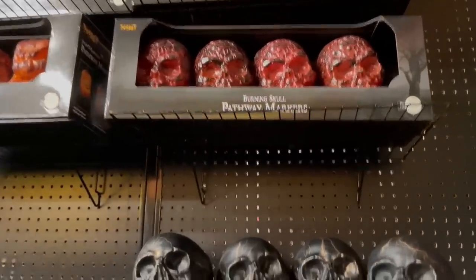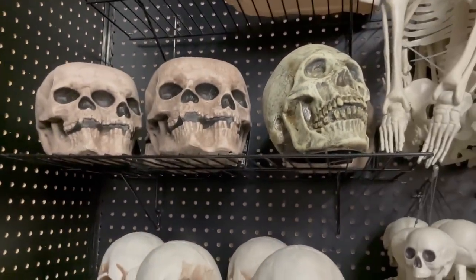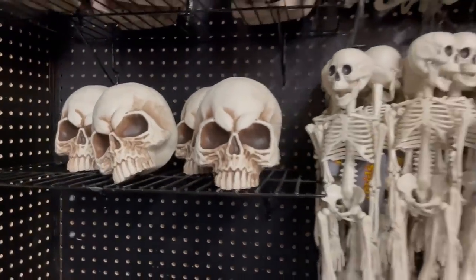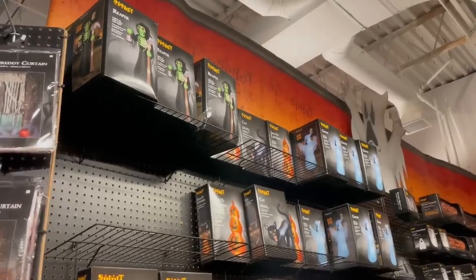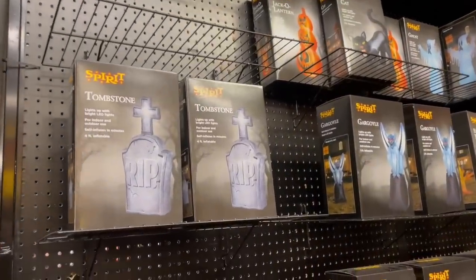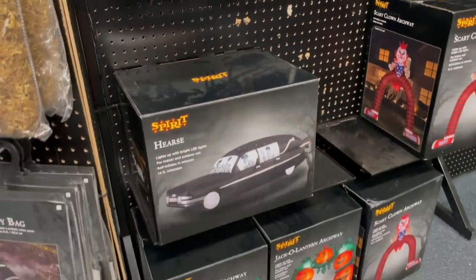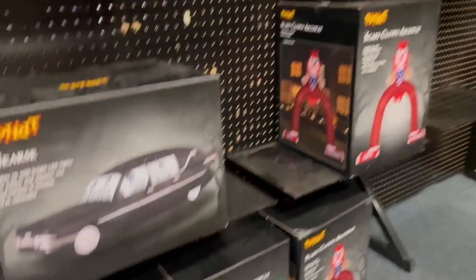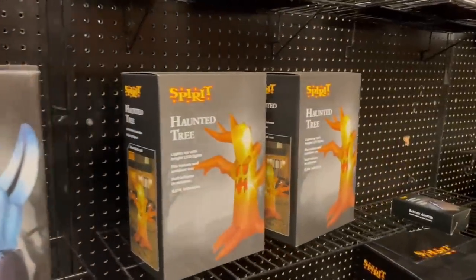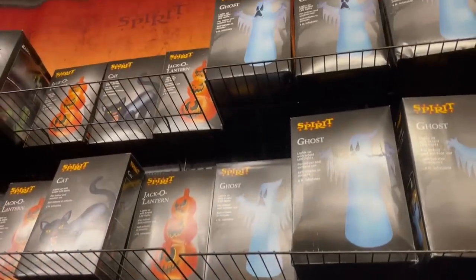They did have some general Halloween decorations as well towards the back, like these pathway markers and things like that. I live in a third floor apartment so I don't decorate outside, but if you do, there's options for that. They had a giant skeleton bone section, full skeletons, skeleton birds, other creatures, weird stuff. And then towards the back we also had some inflatables. If you're into Halloween inflatables, we have tombstones — check out this inflatable hearse, super cool. I've never seen something like that. And then a spooky arch, a jack-o'-lantern archway — that is cool. And then we have the clown archway too. We have some gargoyles, haunted trees, really good selection of inflatables, which I don't remember Spirit having — correct me if I'm wrong.